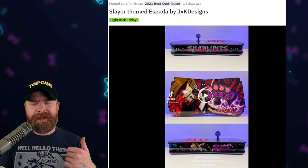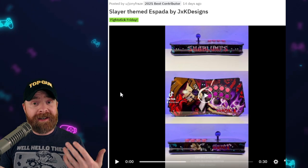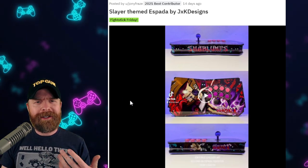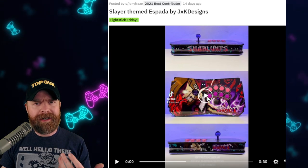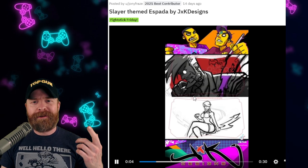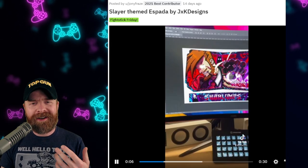Next up, if you're a Guilty Gear fan, you might be a fan of this stick - at least I am. I'm a big Slayer fan in Guilty Gear and I can't wait for him to finally drop in Guilty Gear Strive, whenever that might be. This is a pretty darn cool themed stick, and I like the fact that Johnny Frey's here showed how the artwork was done on it.